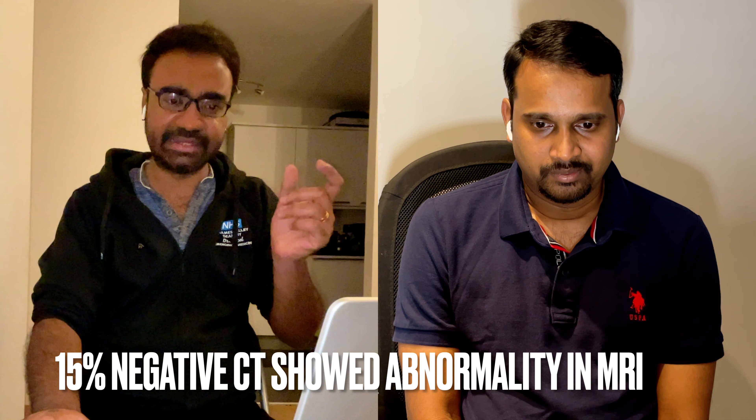CT is the way to go — faster, quicker, and gives the answer immediately. MRI is very reserved for further workup on an abnormal CT, or in a very small subset where CT missed something. There are cases where negative CTs had positive findings on MRI in patients who developed neurological changes in the following hours or days. But that doesn't mean MRI overrules CT — CT is always the first modality.